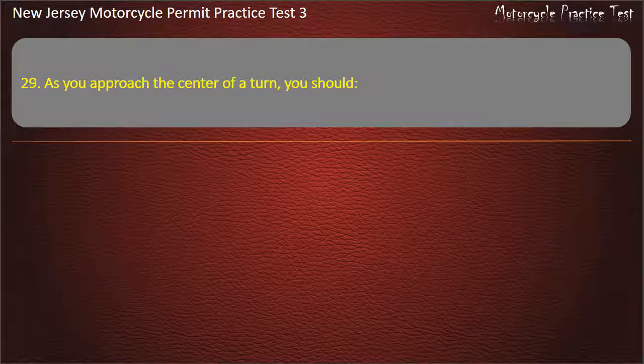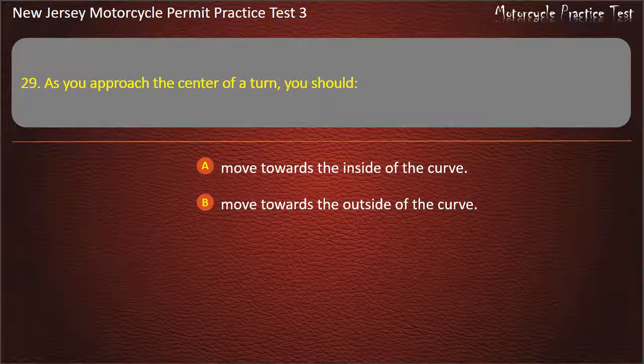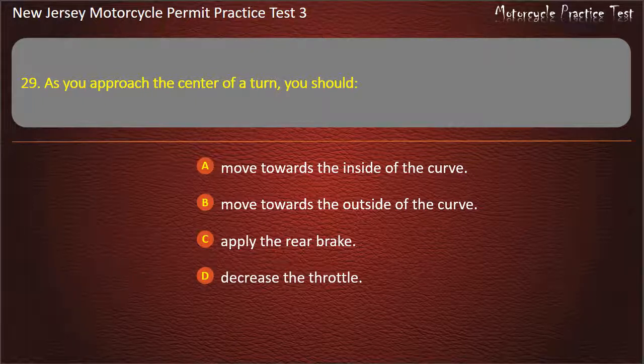Question 29. As you approach the center of a turn, you should: Move towards the inside of the curve. Move towards the outside of the curve. Apply the rear brake. Decrease the throttle. Answer: Move towards the inside of the curve.